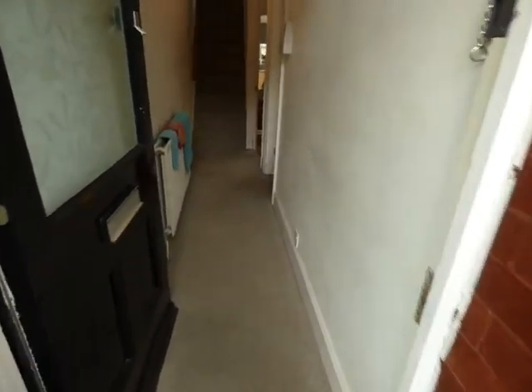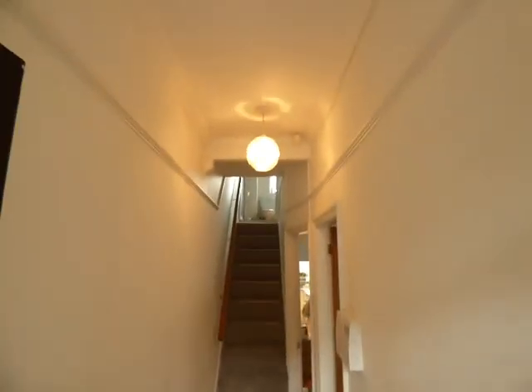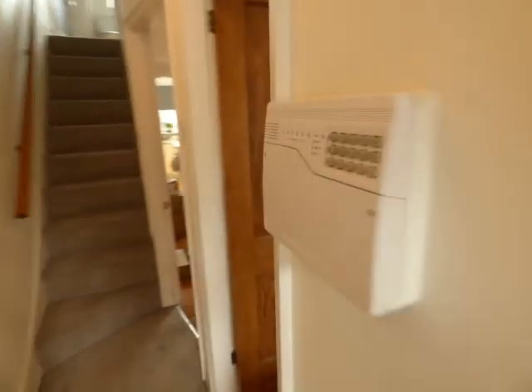This is the porch with the tiled floor going into the hallway. You can see picture rail, radiator, and alarm control.